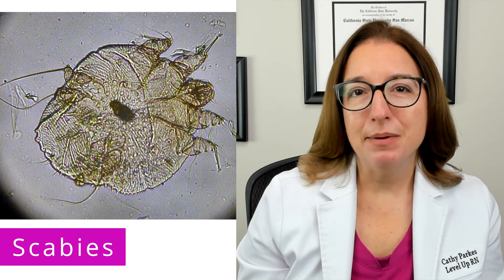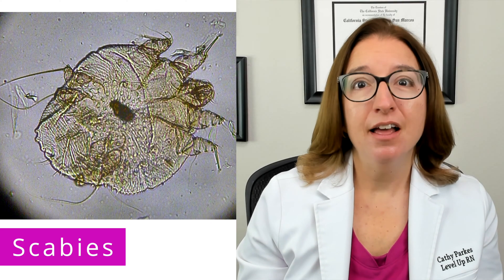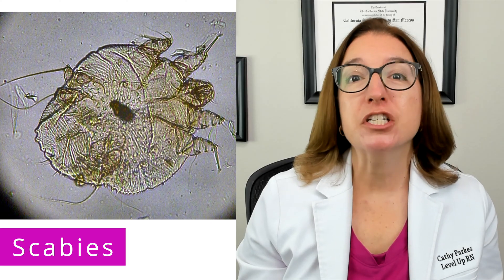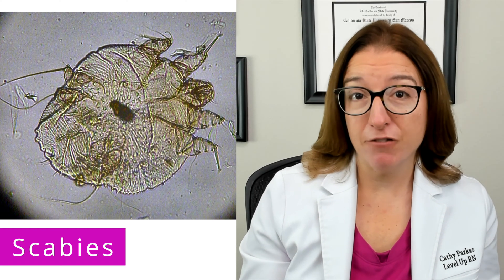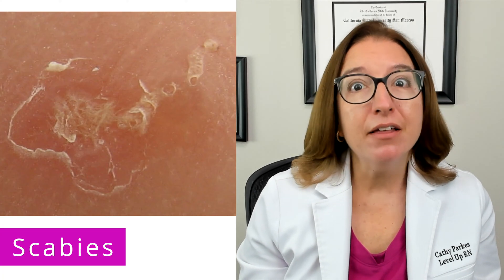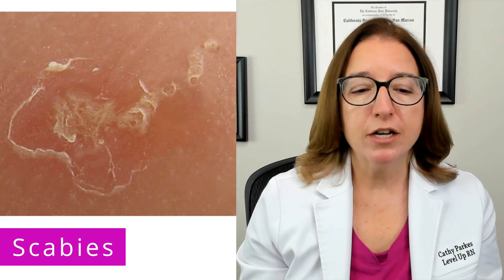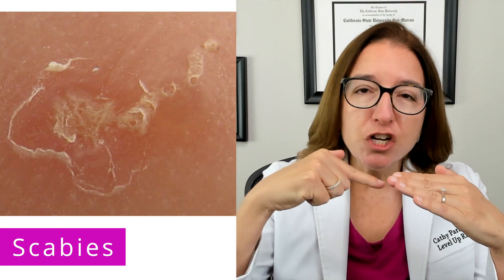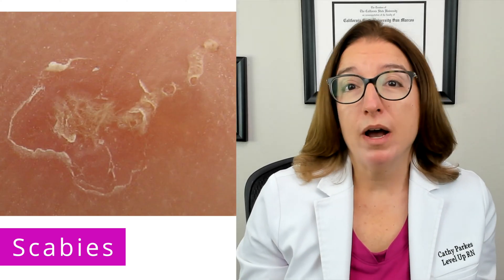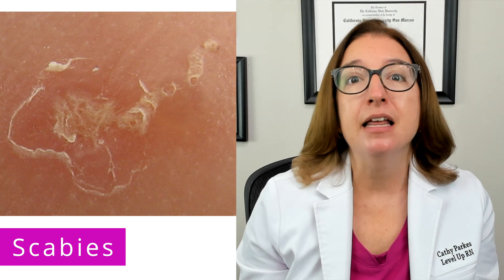First up, let's talk about scabies. Scabies is a contagious skin infestation that is caused by a mite. Signs and symptoms include severe pruritus, which is a fancy name for itching, as well as a pimple-like rash. Another key symptom is the presence of burrows, which occur when female mites tunnel just under the skin surface. These present as grayish white lines that can often be found in between the fingers and in the skin folds.